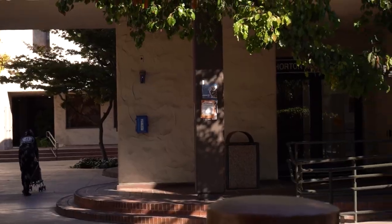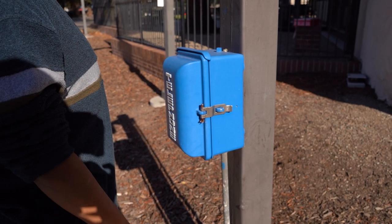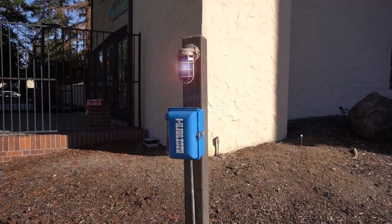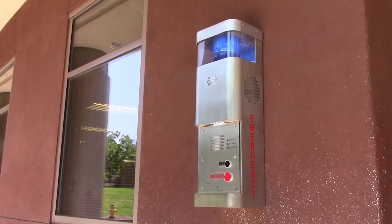Next are our blue box phones. Located near a blinking blue light, simply open the door and lift the phone off the receiver — there is nothing to press. You will automatically be connected to a police dispatcher. Unique to the science and math building are the wall plate phones. Much like the solar tower phones, you simply press the emergency button and will have access to help immediately.